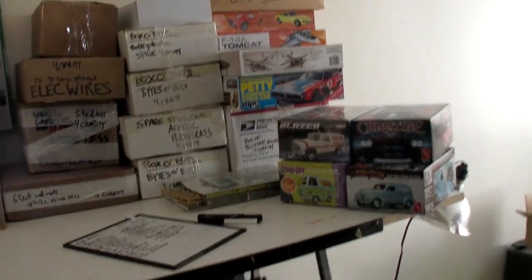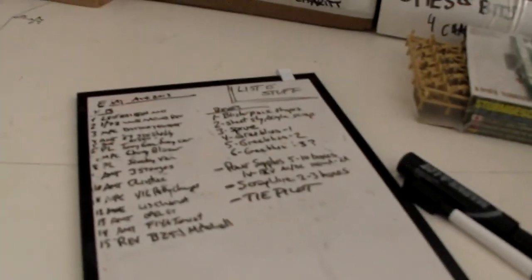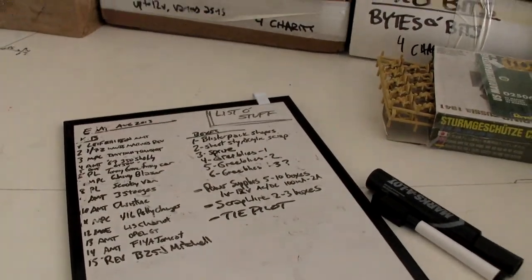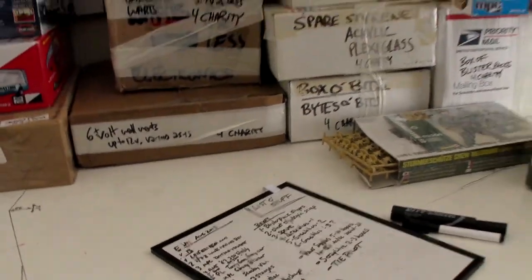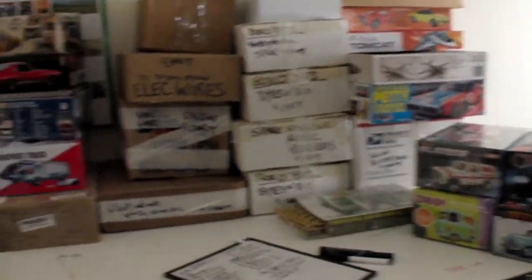Got a lot of stuff here. I just listed everything out. There's 15 actual kits, and then there's going to be 8 to 20 boxes of stuff. Let's take a look. This is only a preliminary view — there may be a couple other things coming up as well.